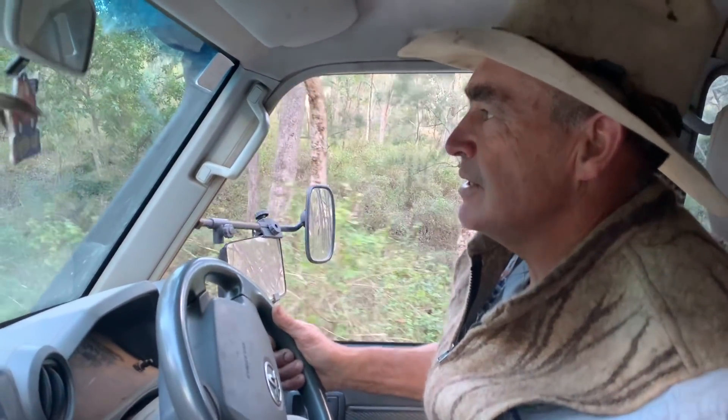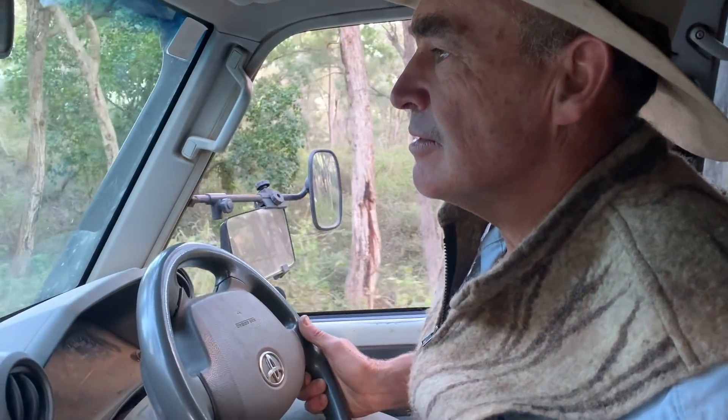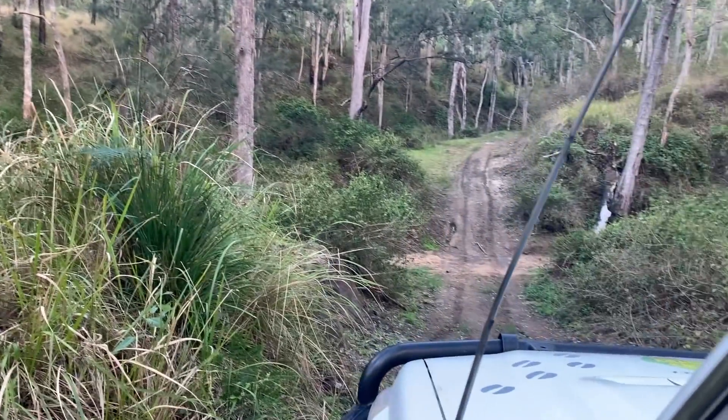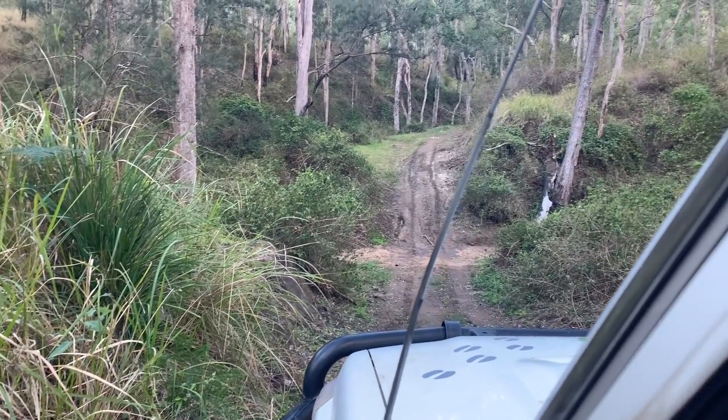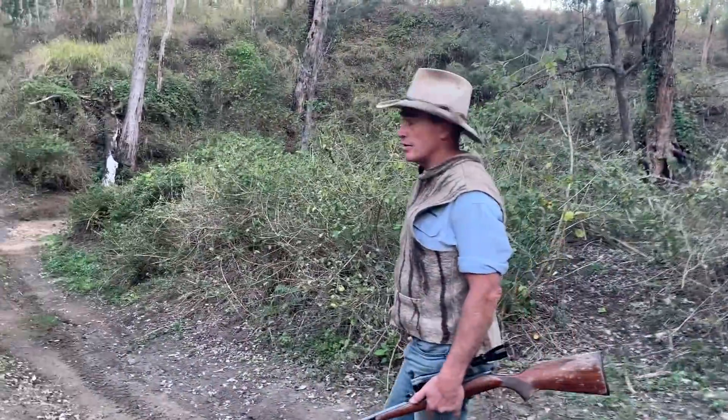First trap, there's nothing in it, so we'll check this second one — but I wouldn't be surprised. There's got to be something to come back in this area. Have a look. There's a good damn chicken, eh? All right guys, we'll do a dog.